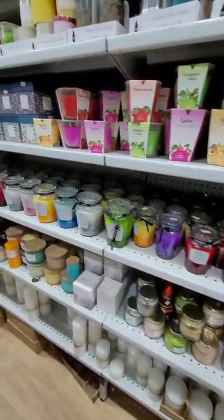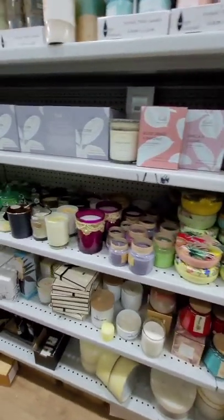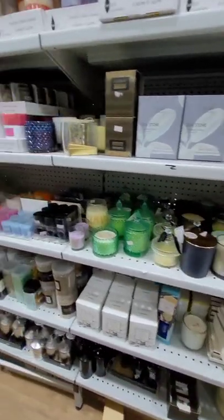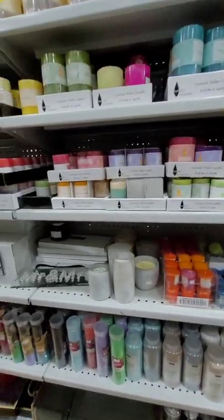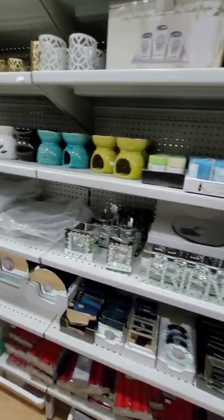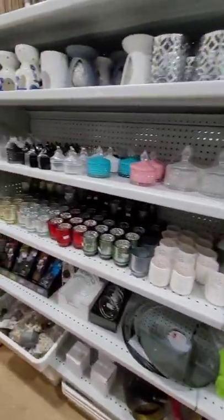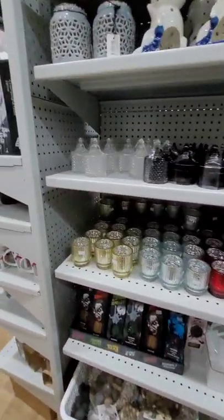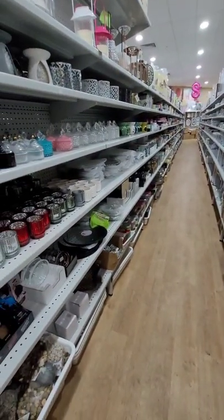They've got so many scents available — I love the colors in this aisle as well. They even had some of the scented aroma things that you can burn — I forgot the name of it but it's there for you guys to have a look at. Check out how long this aisle is — it's full of candles.